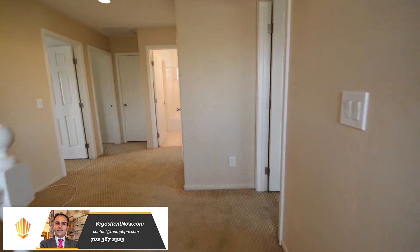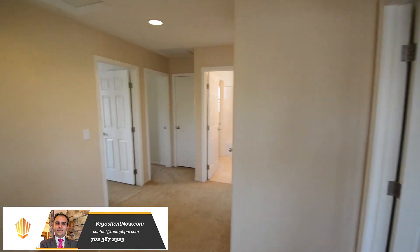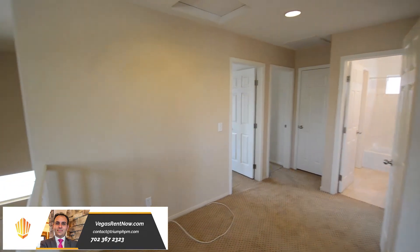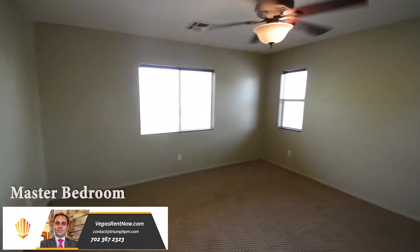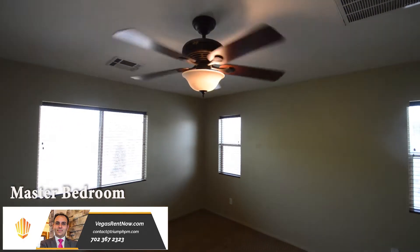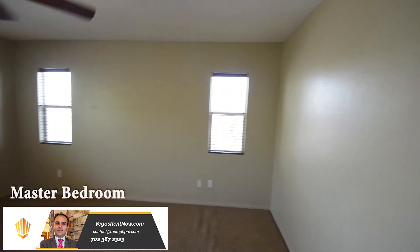The upstairs is fully carpeted and has a large open landing. The master bedroom has a ceiling fan with light, wood blinds, and two walk-in closets.